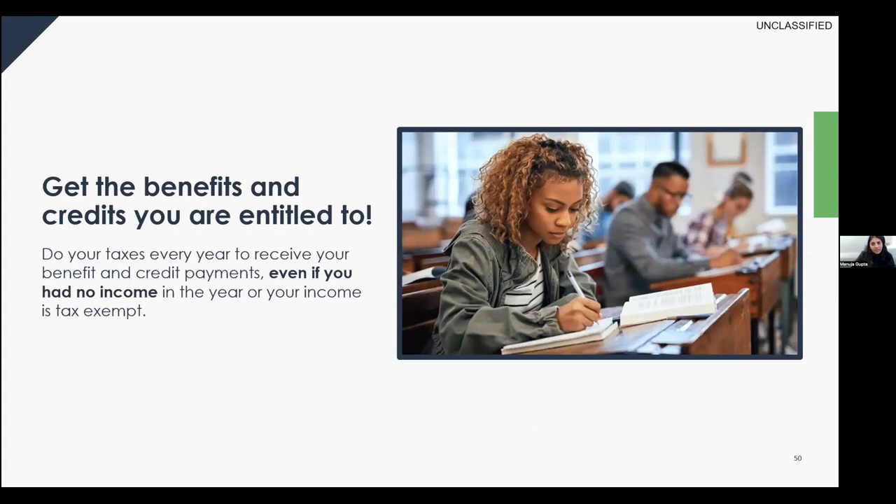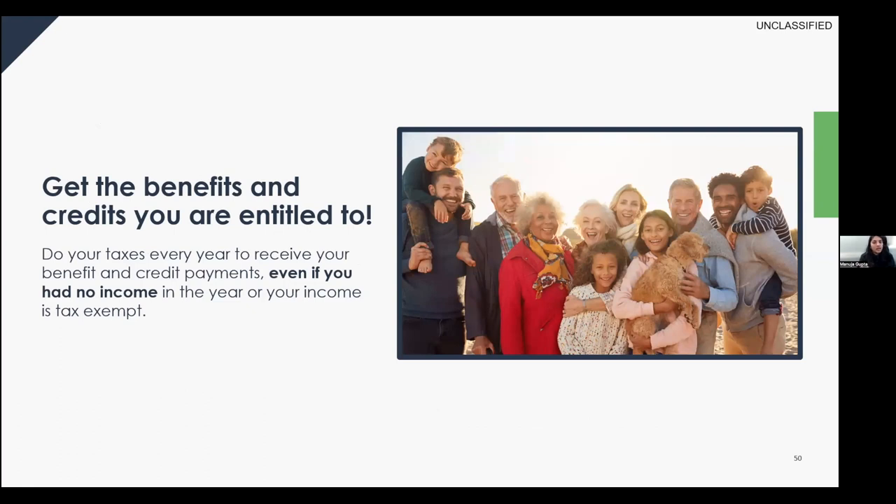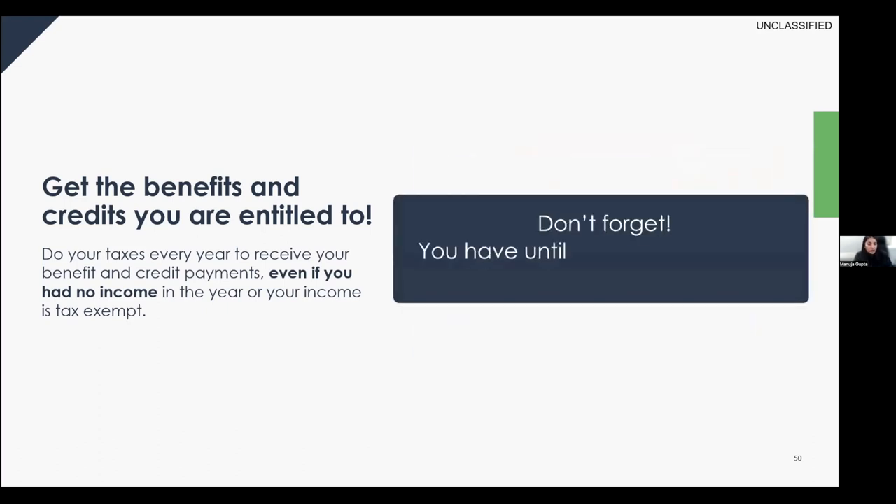Filing your taxes is key to receiving many benefits and credits such as the GST credit and Canada Workers Benefit. The CRA uses information from your tax return to calculate entitlements. You and your spouse or common-law partner must file every year, even if you had no income or your income was tax-exempt. The tax filing deadline is April 30th for the previous calendar year. You have about a month and two days to file your 2022 tax return.